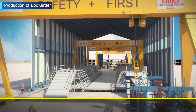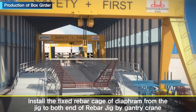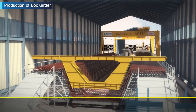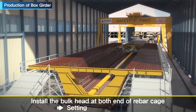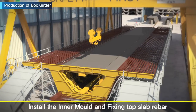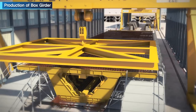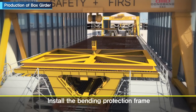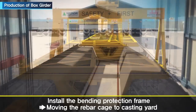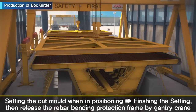The first stage of casting yard work begins by installing the fixed diaphragm rebar from the jig to the end of both rebar fixing tables by gantry crane, then fixing the rebar with bottom and side parts. Bulkheads are installed at both ends of the rebar cage, followed by setting the internal track. The inner mold is then installed and the top slab rebar fixed. The rebar cage is then moved to the casting yard with a bending protection frame, and the outer mold is set when the rebar cage arrives in position. The bending protection frame is released by gantry crane.